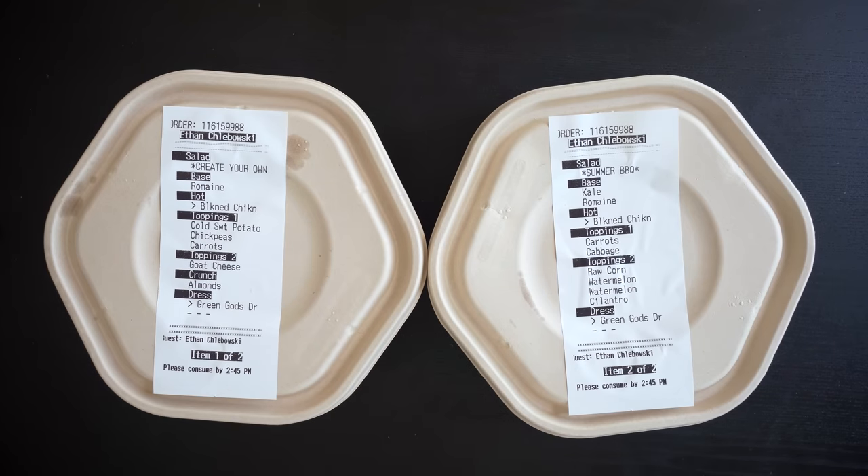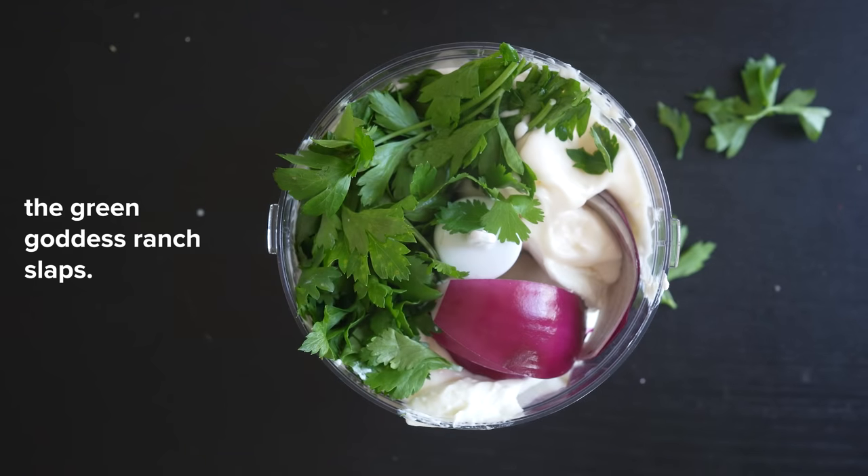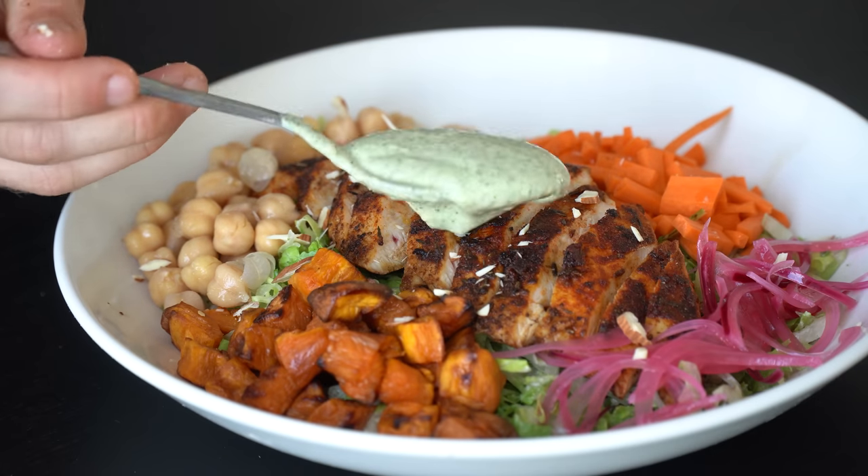These two salads from Sweetgreen cost me $28.31 with tax, and it got me wondering: how many salads could I make if I had $28.31 to spend on groceries? Can I even get everything I need, including all the fresh herbs for that green goddess ranch, without going over the budget?